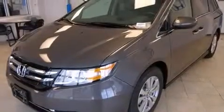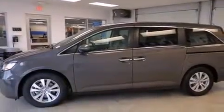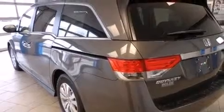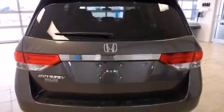Features include Bluetooth mobile device connectivity, traction control and stability control systems, cruise control, side curtain airbags, full power accessories, a rear spoiler, tinted glass, an anti-lock braking system, speed sensitive wipers, and an automatic climate control system.